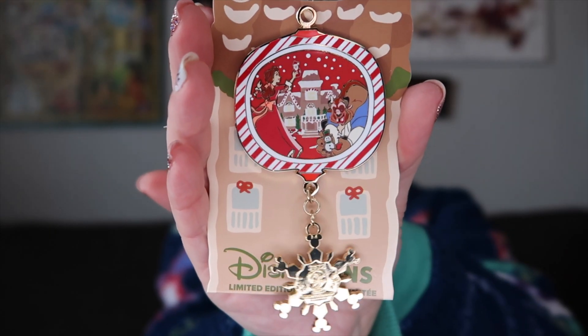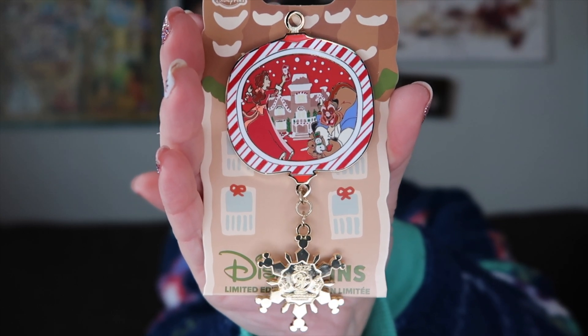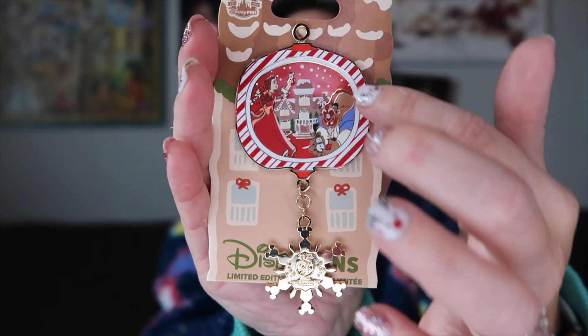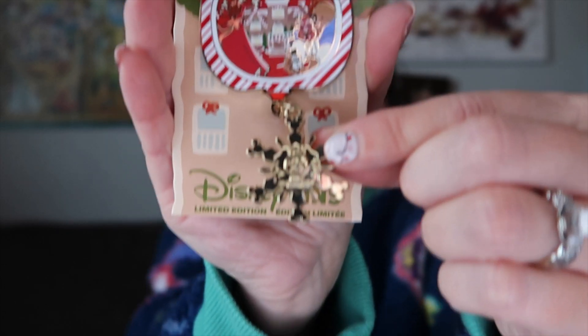If you guys remember back to our Christmas pin vlog, I realized I really only had one pin for the Grand Floridian gingerbread house, so I was determined to correct that big mistake. I found this one — it has Beauty and the Beast kind of decorating a gingerbread house. She's got Santa, he has like a little snowman. Just a beautiful wonderland scene with the candy cane or peppermint striping around it, and the gold charm is just beautiful.